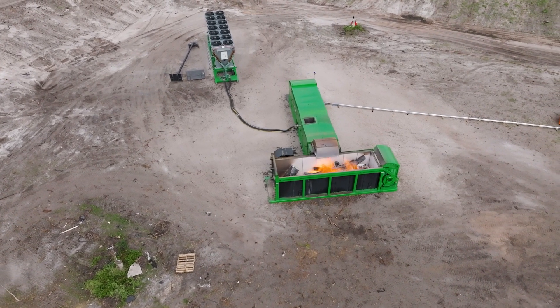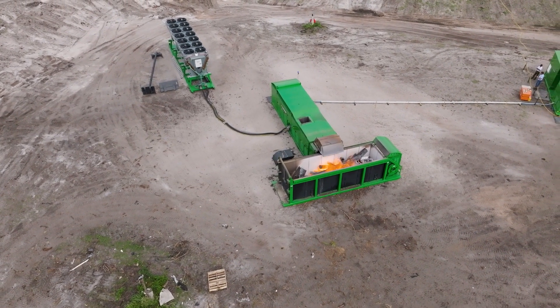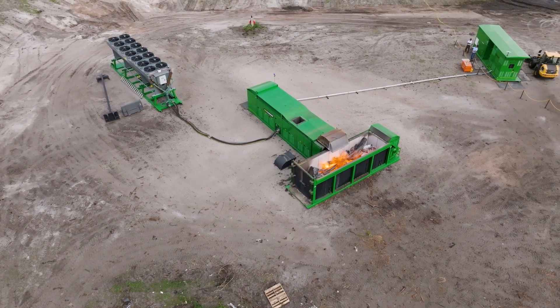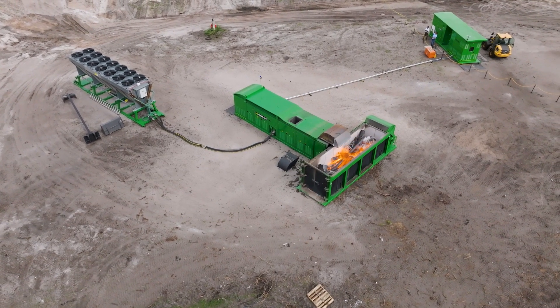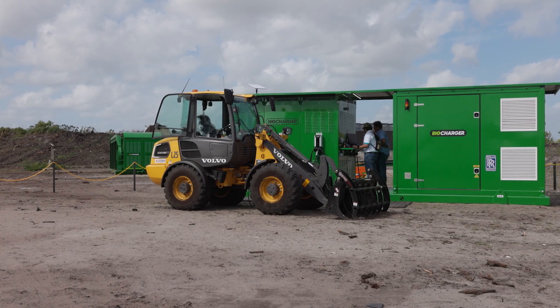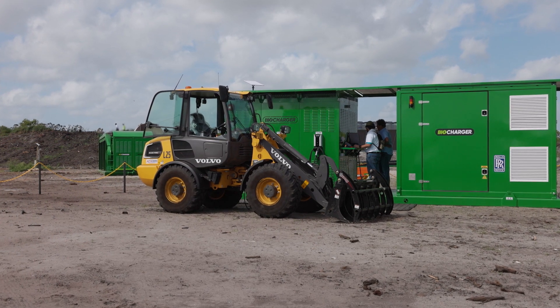You'll see four pieces out here. There's a firebox where we're burning up the vegetative waste. Connected to that is a power module. We take the heat, we run it through some systems into an organic Rankine cycle generator. We make electricity and send that into the battery storage module.